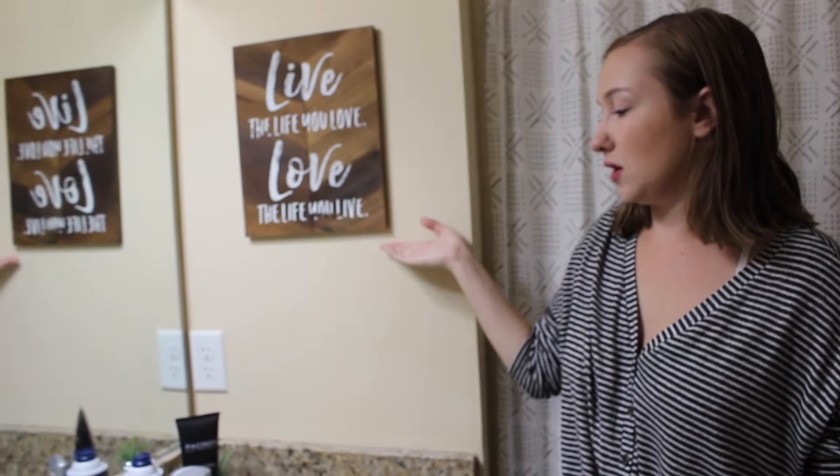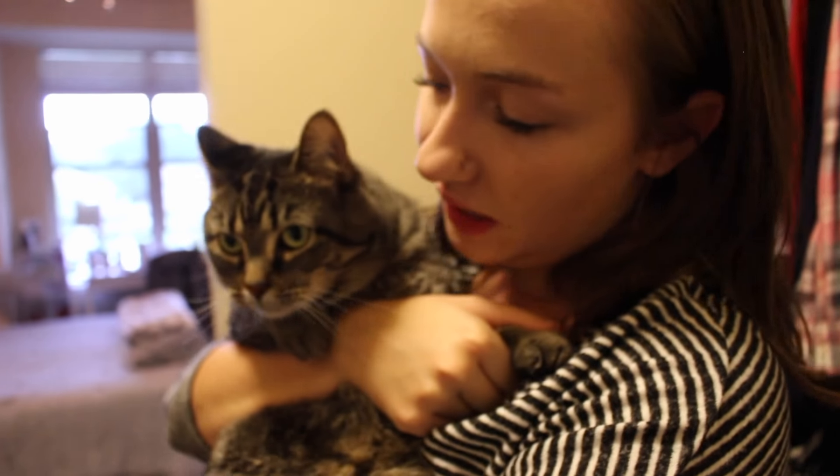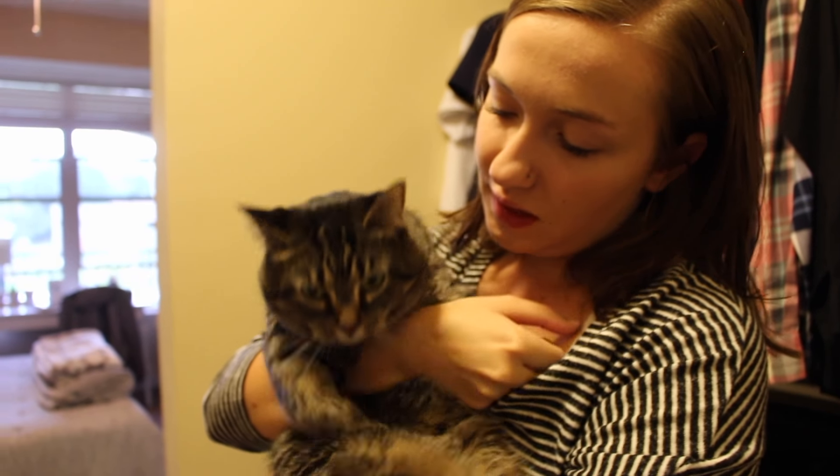Then we have the bathroom — it's pretty exciting. We try to keep it organized. This is our shower with some cool wild decoration. And look — she loves me! Girl, relax.